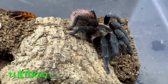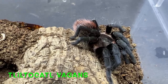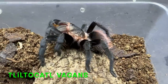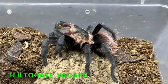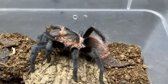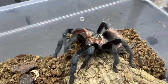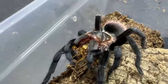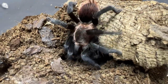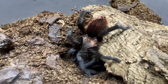The Tliltocatl vagans — this is a spider I'd never really taken a lot of notice of but I've since fallen in love with it, very very pretty. We've got a couple of these now and have actually paired them, so that video is coming very soon. Hopefully you'll see a little bit of what they're about — they really are a gorgeous spider and a great beginner spider too.